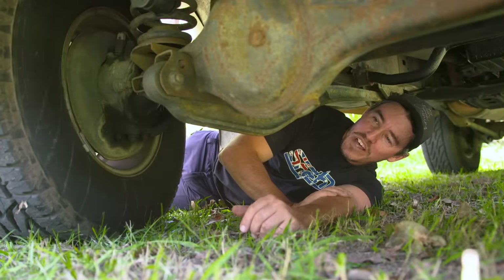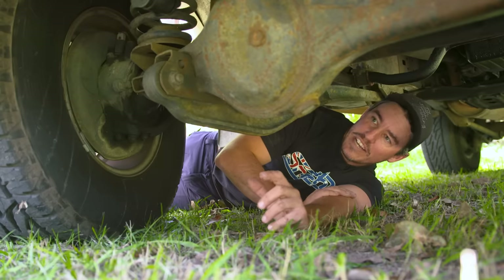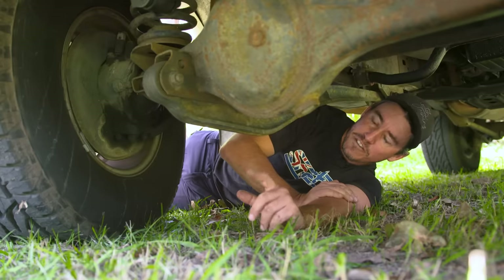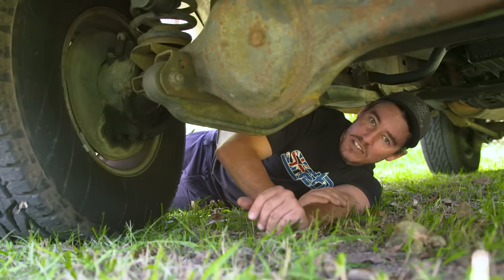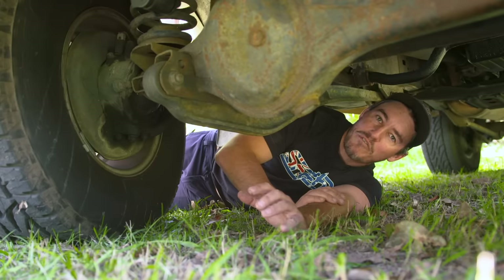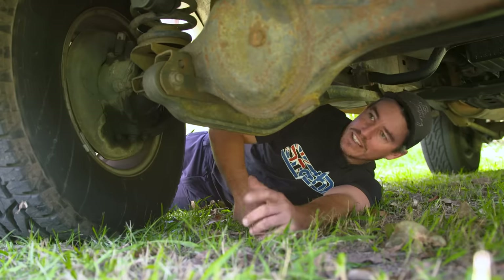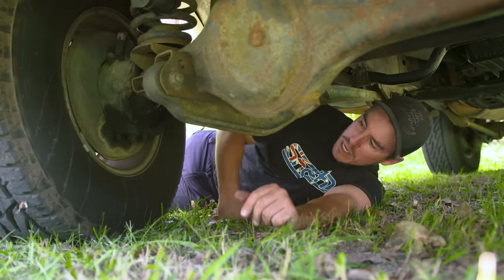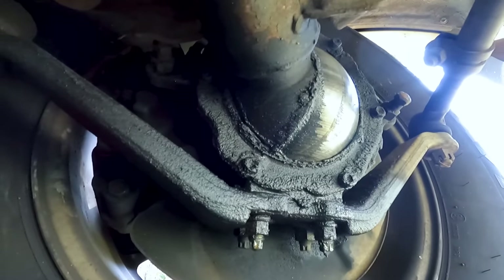When you jump under a vehicle that's done quite a few k's, first do a general observation. A lot of people selling old rigs will get rattle cans out and spray paint everything black — if you don't know what you're looking for you'll think it's in great nick, but they're probably masking problems. Under this one there's been no effort to clean anything, which is great — no one's trying to hide anything and you can see what you're dealing with. First thing I noticed: the swivel hubs on both sides are weeping quite a bit with a huge build-up, which means I'll need to replace the swivel hubs and probably the bearings as well.